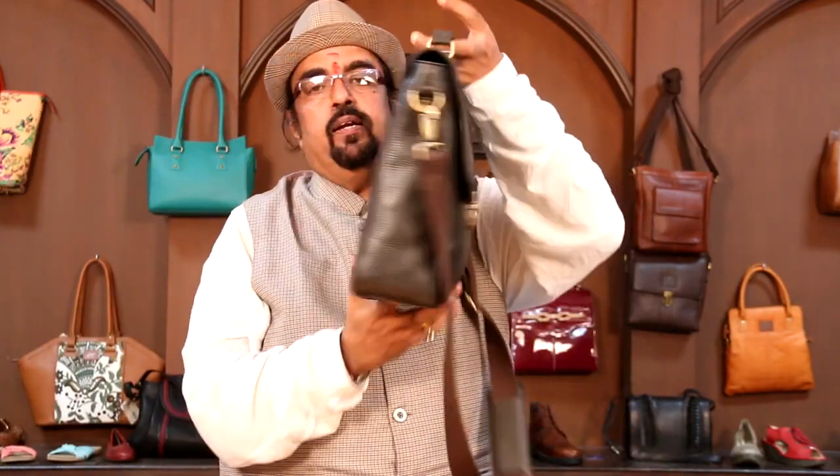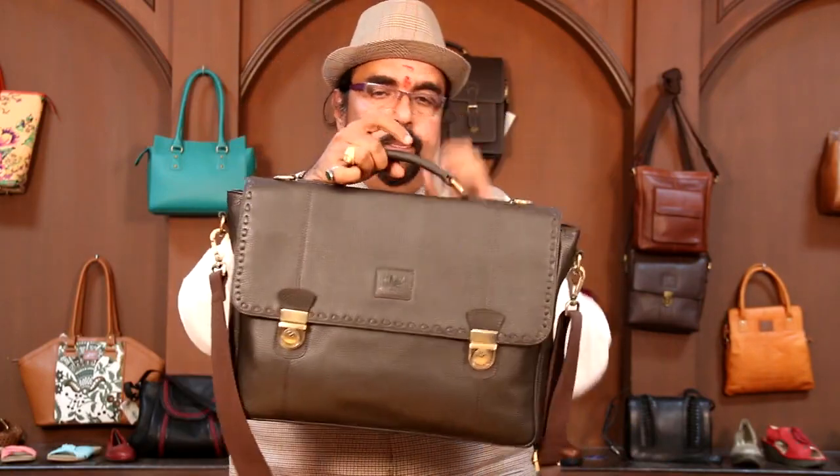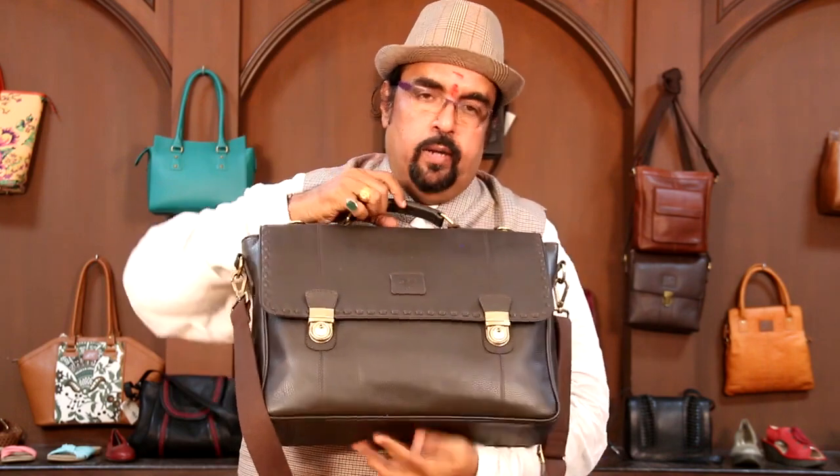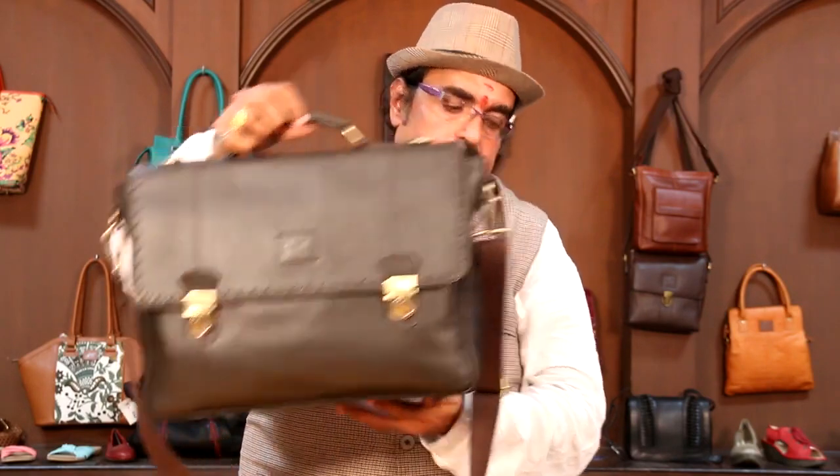Now you have this single gusset portfolio. If you look at it, that is a single gusset portfolio and it has got a nice laptop provision. It has all been done with the whip stitching — the whip stitching runs through on all the flap area. And it has got a double lock which makes this bag looking elegant and nice.